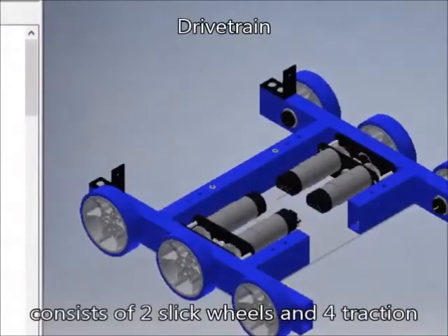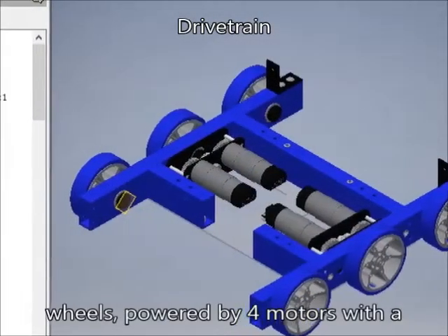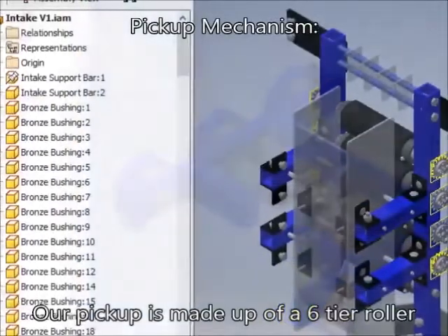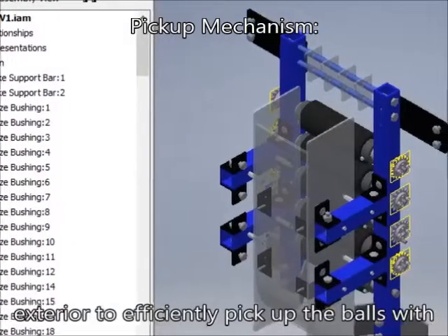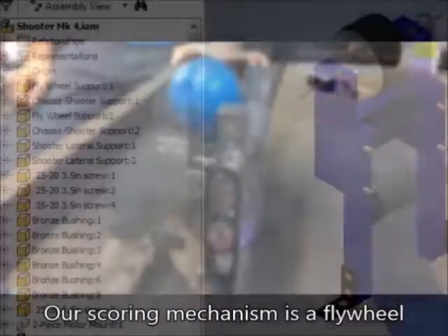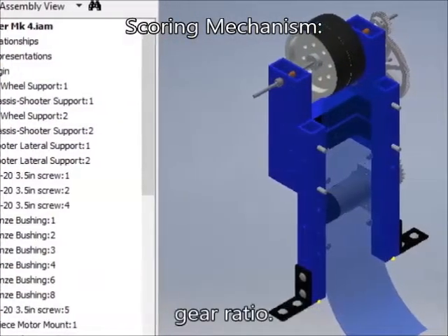We have a six-wheel drive train which consists of two slick wheels and four traction wheels powered by four motors with a gearbox ratio of 1 to 1.5. Our pickup is made up of a six-tier roller system made out of 1-inch PVC with a foam exterior to efficiently pick up the balls with a motor to bring them up to the shooter.